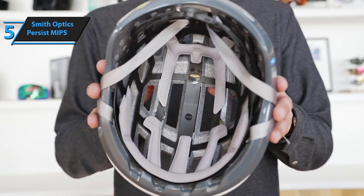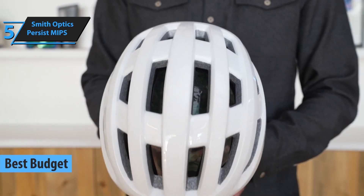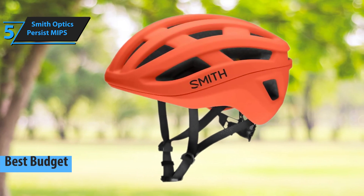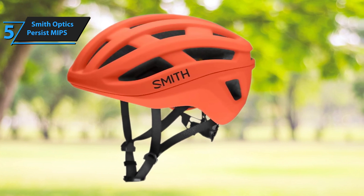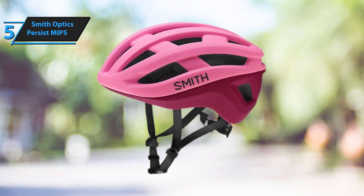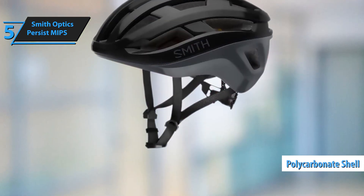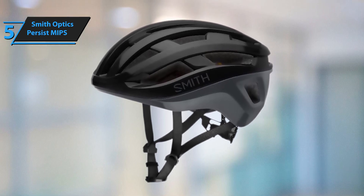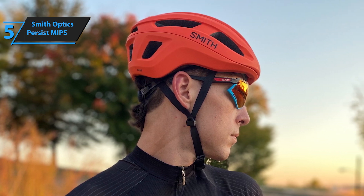If you're on the hunt for an affordable yet reliable helmet, look no further than the Smith Optics Persist MIPS, our top pick for the best budget road bike helmet in 2023. This sleek, well-constructed helmet delivers comfort and impressive features at a more accessible price point. The padding is cozy, adapts to nearly any head shape, and the retention dial is effortless to use, even when wearing thick gloves. The Smith Persist is perfect for those seeking a long-lasting, comfortable, and visually appealing helmet for various disciplines or simply for road cycling.